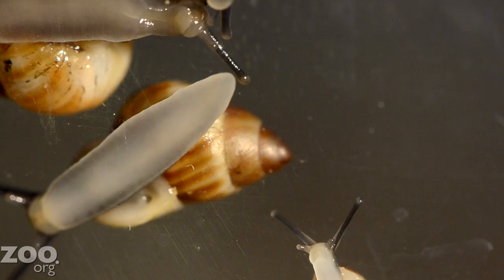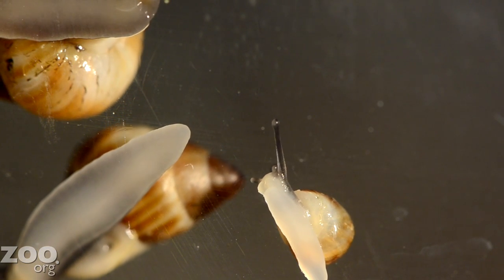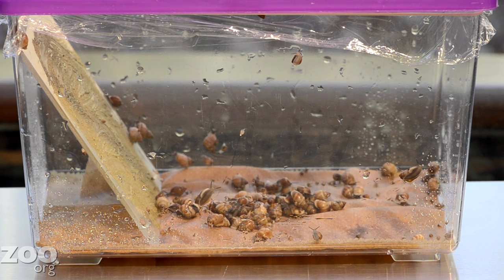If you've ever seen a snail in your garden, you've probably seen how a snail moves from point A to point B — not terribly quick, though on occasion they do tend to make a run for it. Partula nodosa, the snail that we have here in the lab — adults can be about a half inch, so they're not very big.